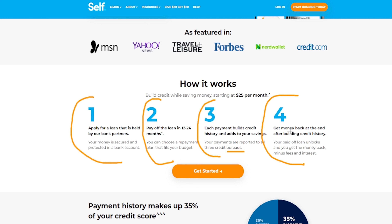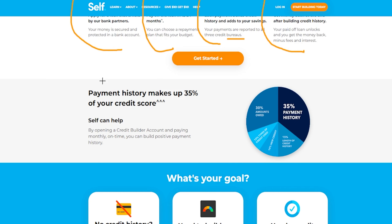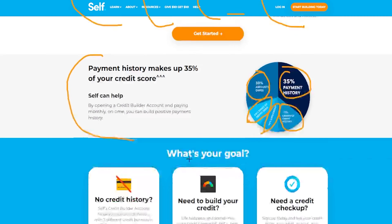Step four: get money back at the end after building a credit history. When you pay off your loan, it unlocks and gets you the money back minus the fees and interest. This really helps build your overall credit because payment history makes up 35% of your credit score. The amount you owe is 30%, length of credit history is 15%, new credit is 10%, and type of credit is 10%.